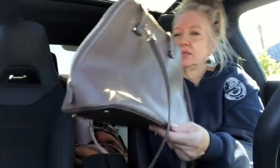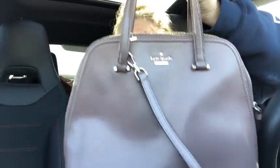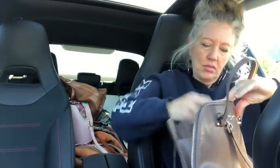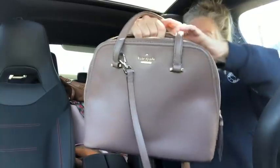And we have a Kate Spade in excellent condition — a saffiano leather tote satchel. It's got two slip pockets and a zipper pocket — a lovely little Kate Spade score.